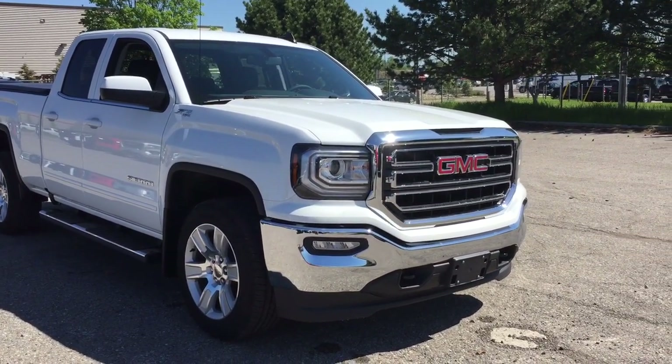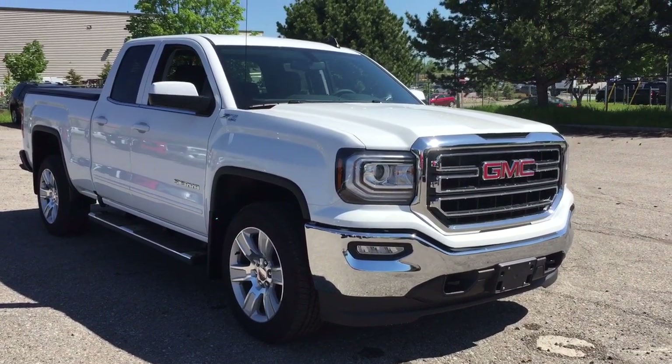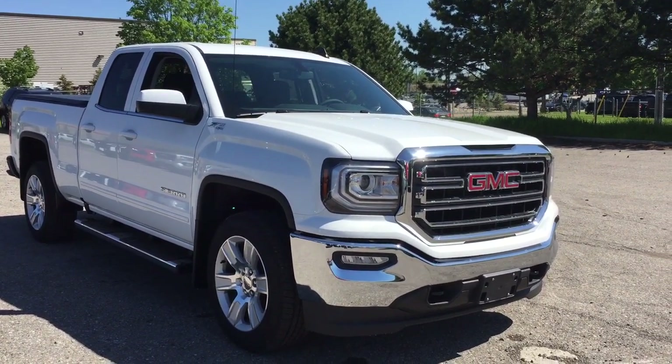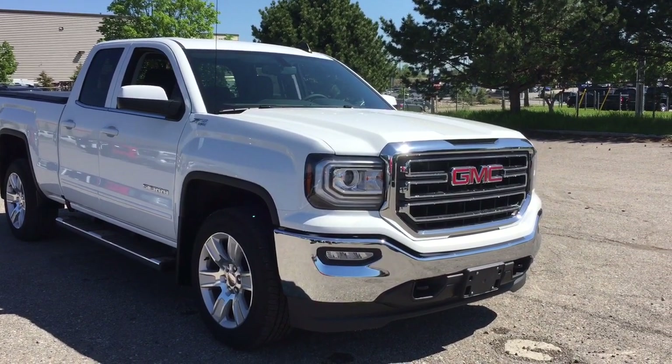And that'll do it for your look at this 2019 GMC Sierra 1500 Limited. If you want to see this one in person, we are at Mills Motors, 240 Bond Street East in Oshawa — where we always do whatever it takes.